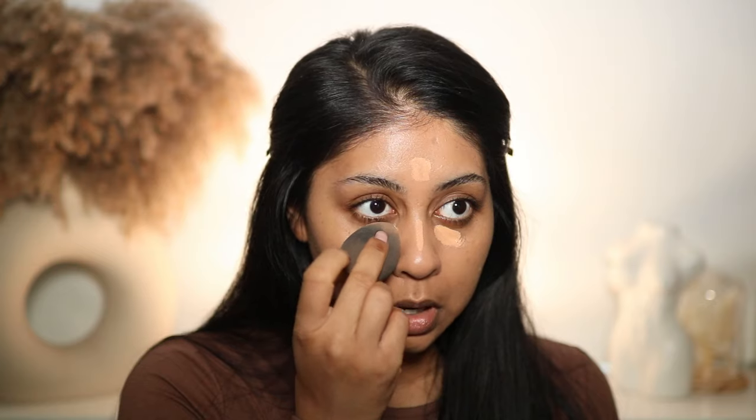Then I'm going to go in with the Max Factor Multi Perfector Concealer — this one's in the shade 6N. I really like this one because it has a bit of a peachiness to it, so it can counteract any darkness under the eyes. I'm just going to blend that out — it's really good coverage as well. I'm just using my beauty blender. It's slowly coming together. I've got some spots here so I'm spot concealing anywhere I need extra coverage.